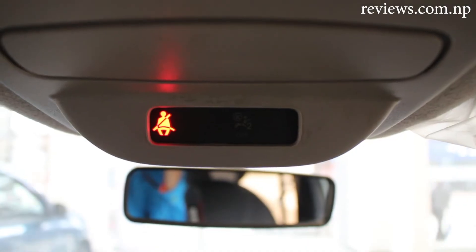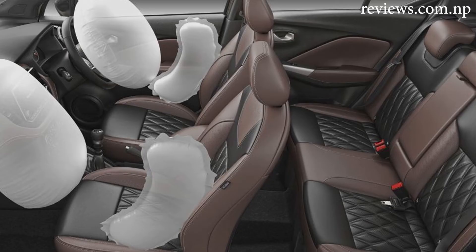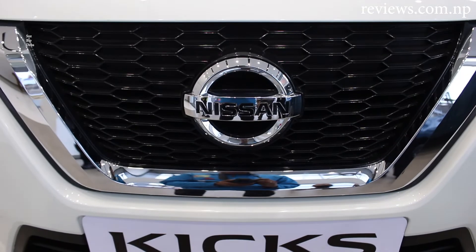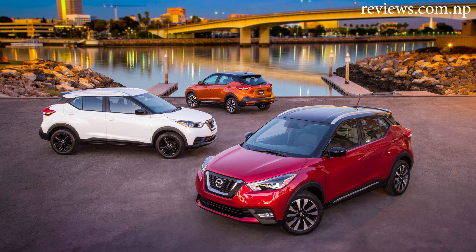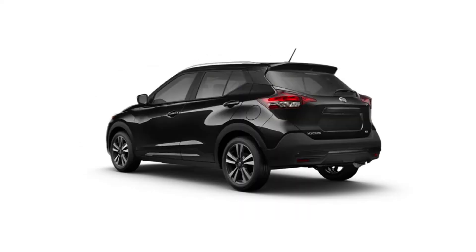The SUV has various safety features such as ABS, driver and passenger airbags, a rear-view camera, parking sensors, and a dual horn. It comes in 7 different colors to choose from, covering all basic colors so you can pick your favorite one.